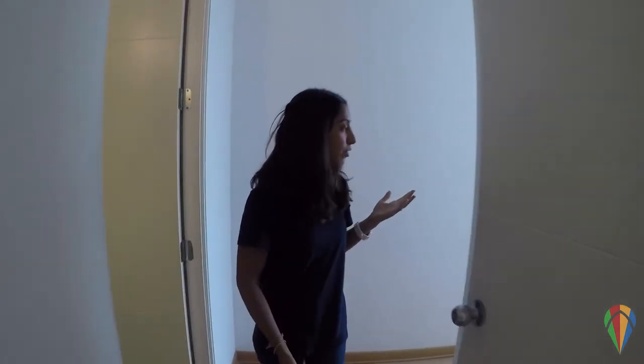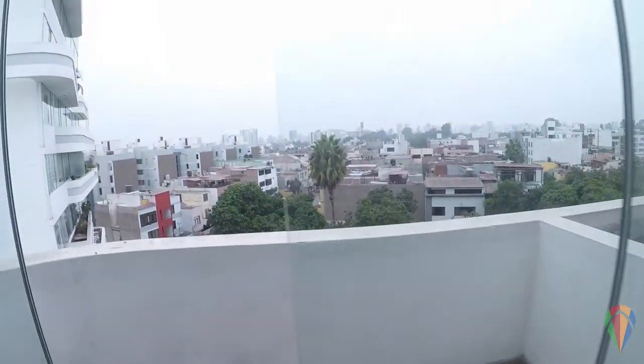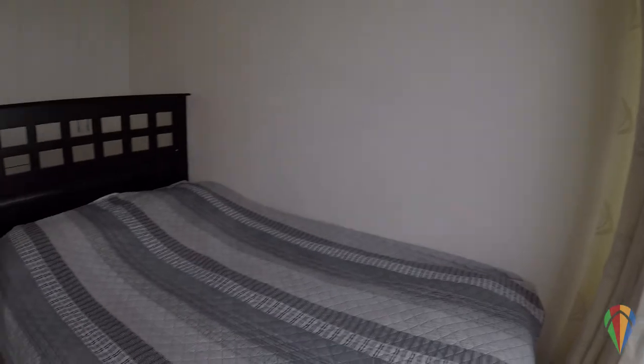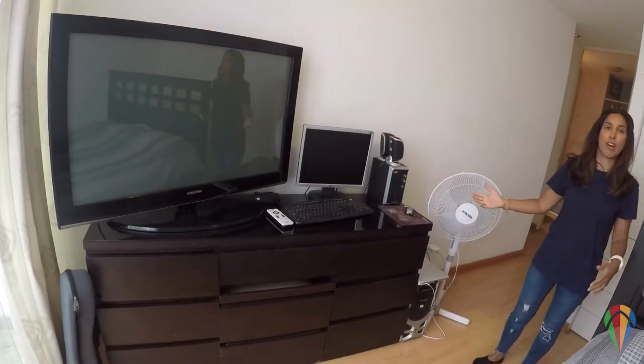The master bedroom has a double bed and a balcony, so you can go right out there and enjoy the views of Lima. There's also a designated workspace should you require it, with very good Wi-Fi — probably the best we've had on our travels.